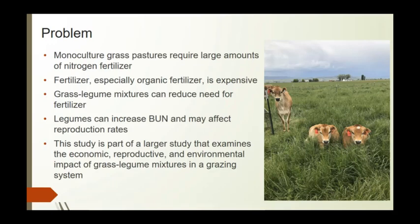High legume content can increase blood urea nitrogen, which can decrease reproduction rates. This study is part of a larger study that examines the economic, reproductive, and environmental impact of grass-legume mixtures in a grazing system.